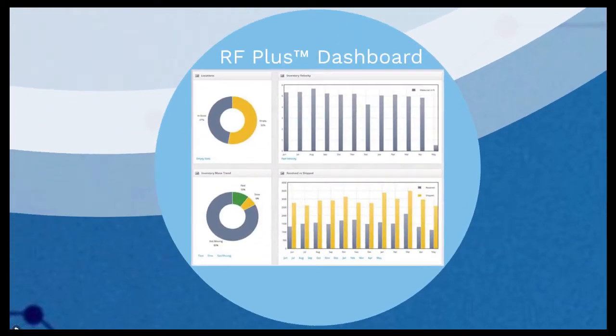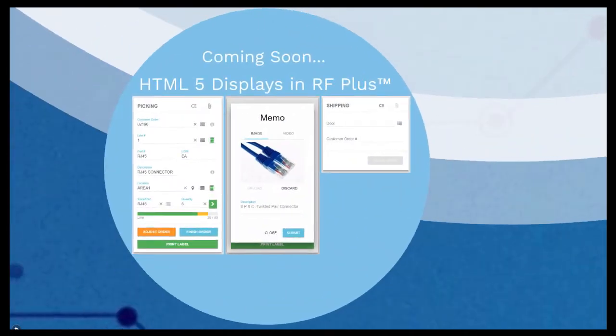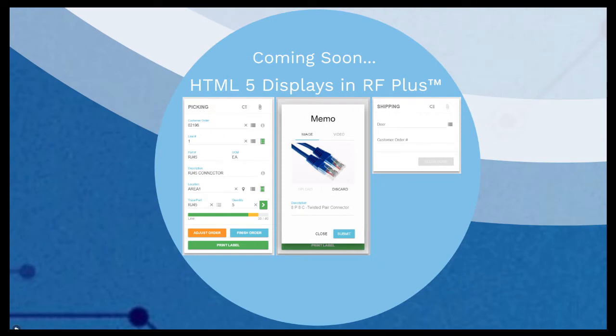This is the RFplus dashboard, which shows key performance indicators or KPIs. Like all screens in RFplus, this is updated in real time. The overview displays KPIs like inventory velocity, a comparison of received versus shipped goods, and inventory move trends and locations. The screen also provides links which, when clicked, display detailed information about the KPIs. We will soon be introducing HTML5 screens in RFplus, which allow you to take pictures, videos, and view attached PDF files for special instructions.